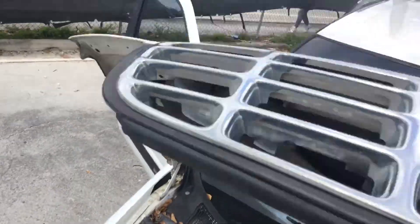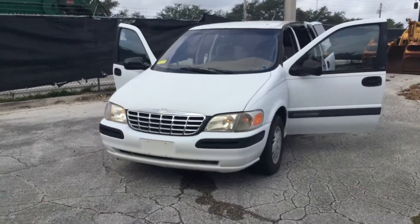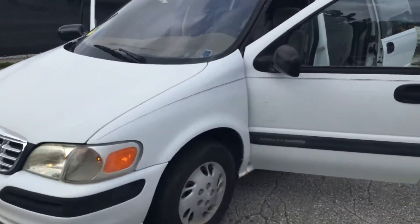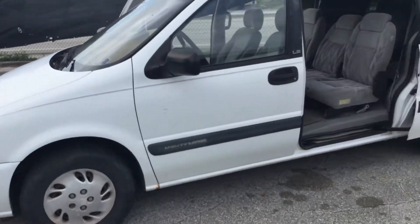AC is cold. Paint looks fair. It's got a couple little rust spots and dents and scratches all around, but nothing major — everything is very minor.